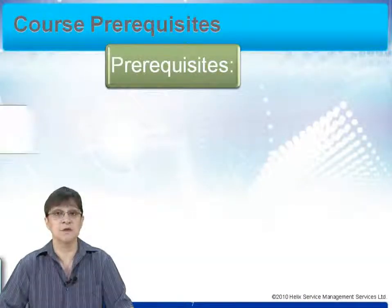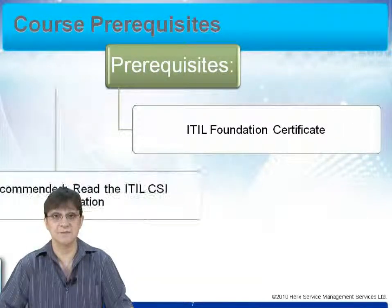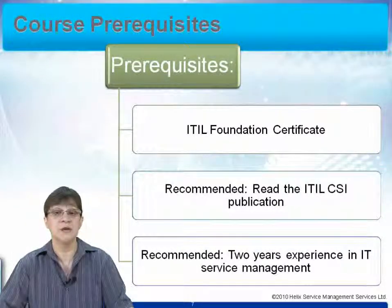In order to take the course, you must have passed your ITIL Foundation Certificate. We also recommend — in fact, you should really have this book with you while you do the course — that you read the ITIL CSI publication. We also recommend that you have some experience in IT service management. Because this is a managerial course, it's really not appropriate if you've only just started in IT.